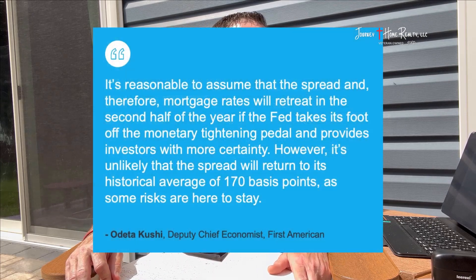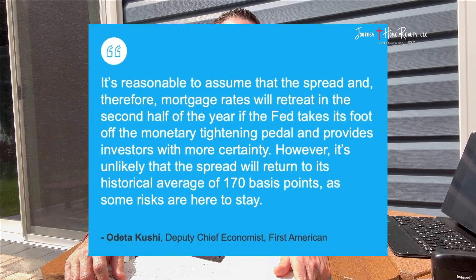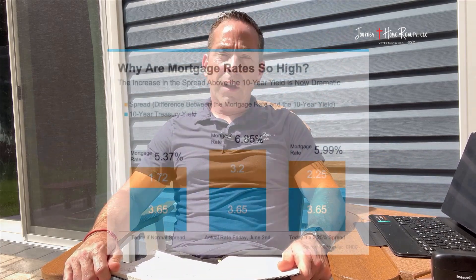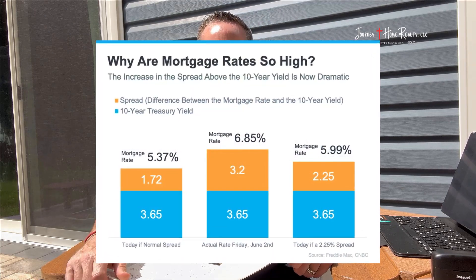People are watching the news and headlines instead of looking at the raw data to understand what's driving rates. The expert said, however, it's unlikely the spread will return to its historical average of 170 basis points, as some risks are here to stay. So we're not going to get the spread down to 1.72 overnight, but we should start seeing it go down a little bit, which will obviously lower interest rates. As an example, historically when the spread was 1.72 and the 10-year treasury yield was 3.65, we had interest rates at 5.37.